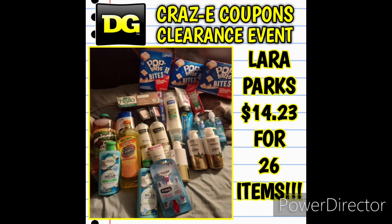Next up we have Laura Parks's haul. She picked up some awesome deals — Pantene, Tresemme, Head and Shoulders, free razors with overage, free toothpaste with overage, and Pop-Tarts. She ended up paying $14.23 for 26 items. Good job Laura.